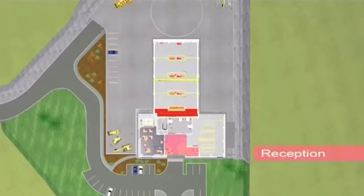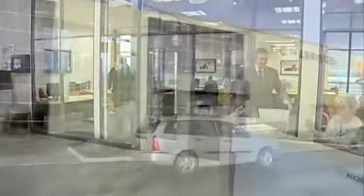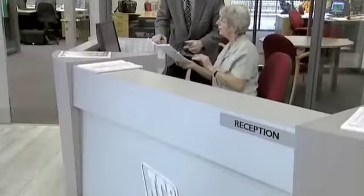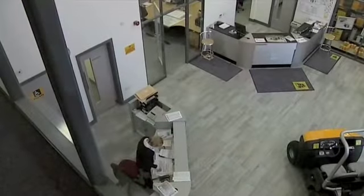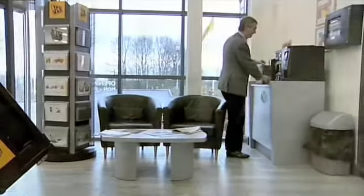All three areas are linked by an open and spacious reception area which provides a welcoming environment for all visitors to the facility. Customers should be able to park close to the single entrance, and once inside will be able to go straight to the sales, service, and parts counters for attention.